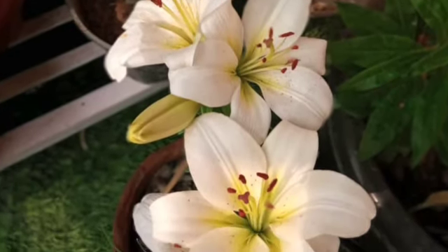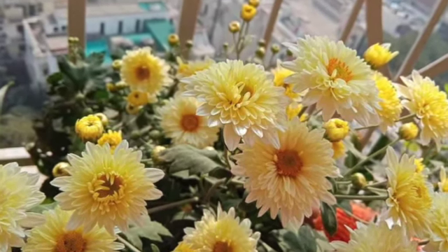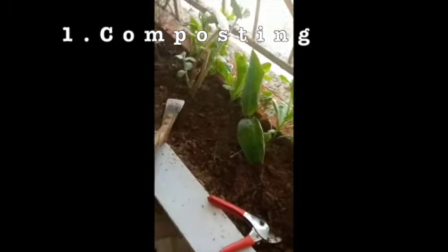Today's video is on the top six to seven things you should do right now so that your summer garden can be as beautiful. Let's start. The first thing is composting — very important, extremely important. Your permanent plants are up from a deep sleep and they need some good nutrition.